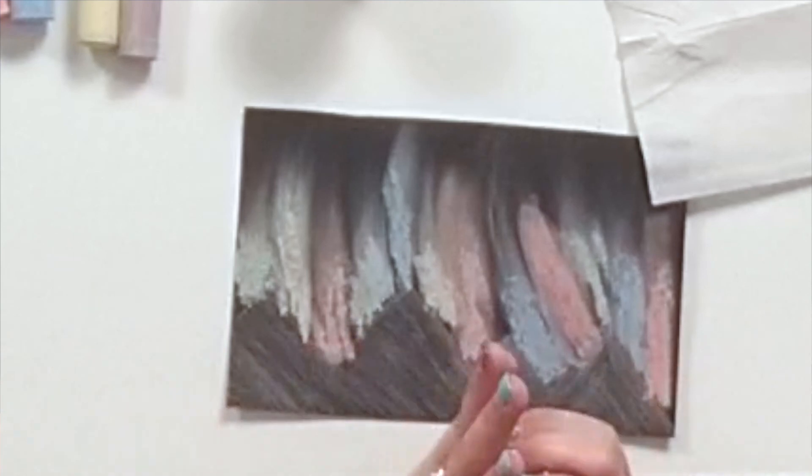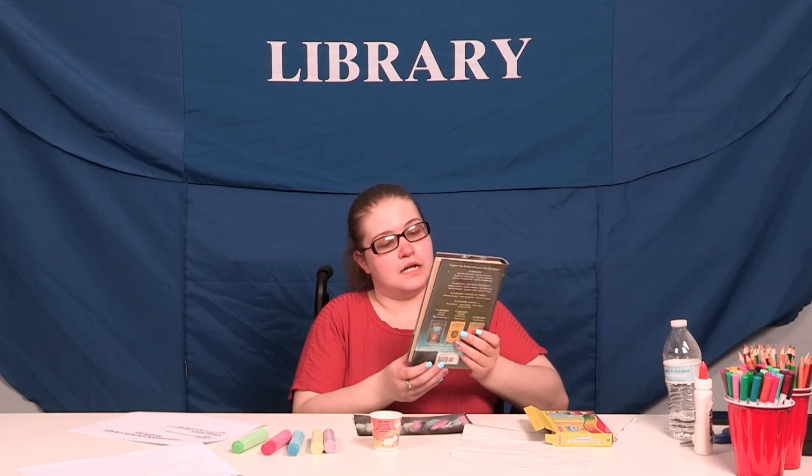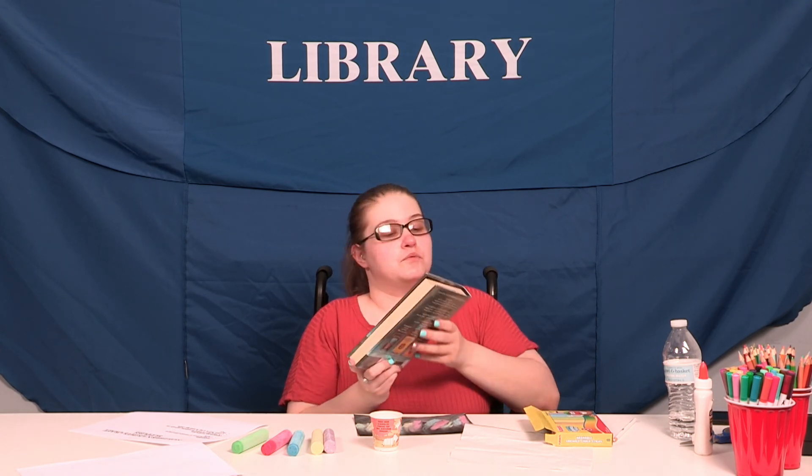And there you go! One of the books we have here is Seekers: The Quest Begins. If you'd like to check it out, feel free to give the library a call and we'll grab it for you. Alright, that's going to be it for today. I'll see you guys next week. Bye guys!